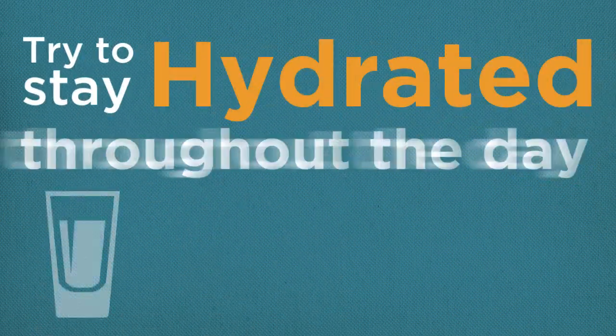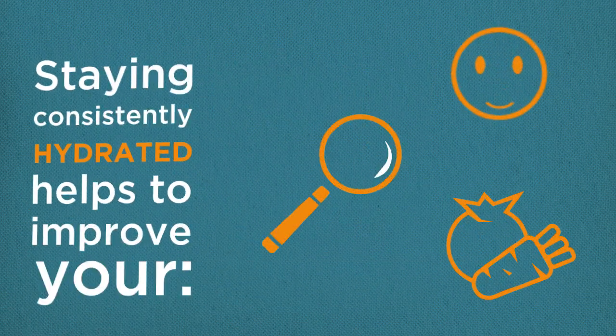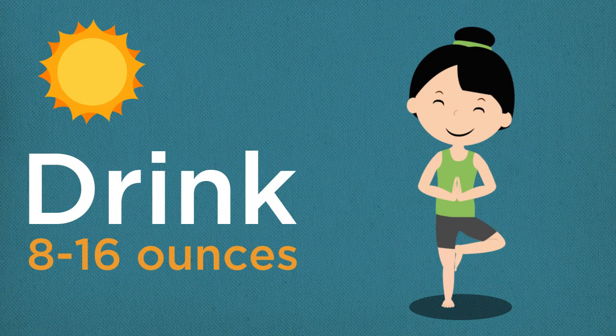Try to stay hydrated throughout the day rather than chugging down two cups before your practice. Staying consistently hydrated helps to improve your mood, focus, and appetite. If you prefer to practice in the morning, drink about 8 to 16 ounces before class or take small sips during your class.